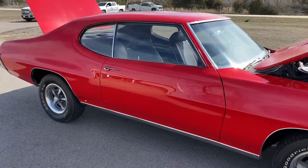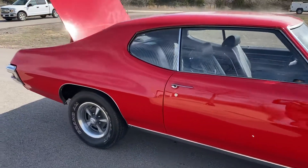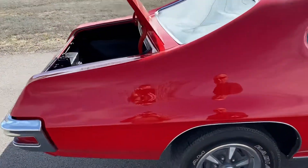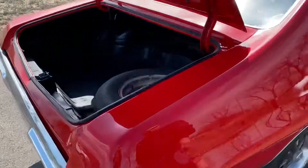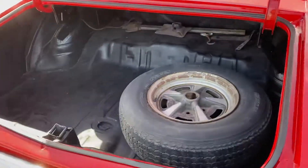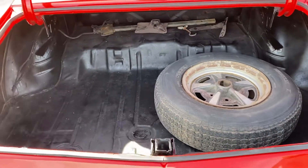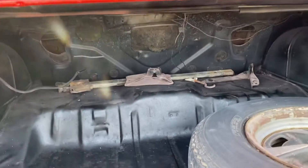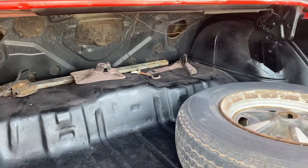It's got disc brakes, the rotors were turned, new disc brake calipers and pads, new wheel cylinders on the back brakes. Both quarters on the back were replaced because of rust — it's all been cut out, redone, and the trunk area cleaned up.